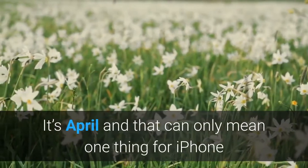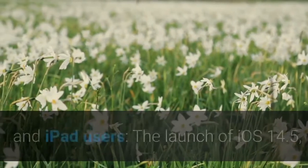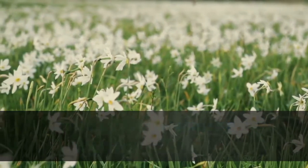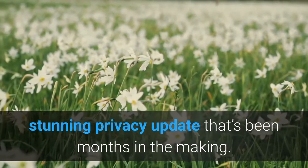It's April, and that can only mean one thing for iPhone and iPad users: the launch of iOS 14.5, with a barrage of great new features, including the stunning privacy update that's been months in the making.